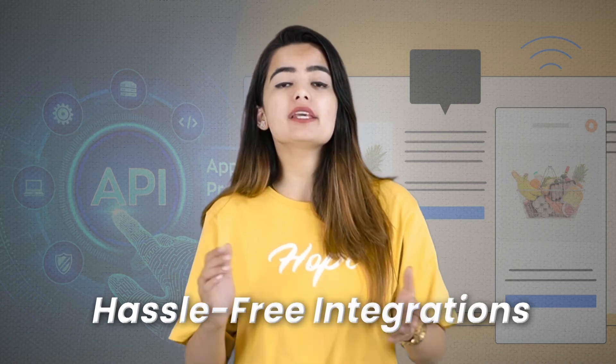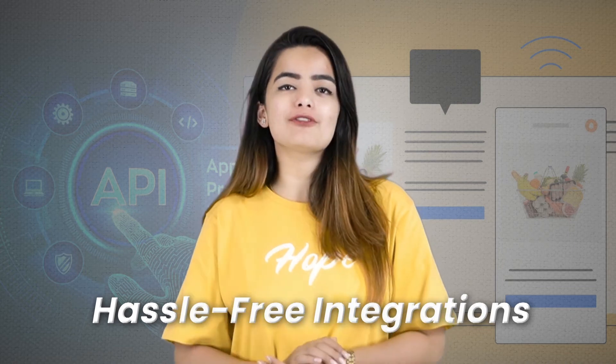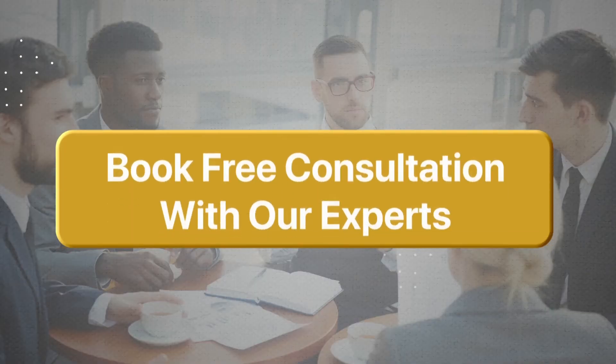Another key benefit is hassle-free integration. The decoupled architecture of headless commerce allows seamless integration of different platforms or technologies using APIs, making communication with other platforms easier. If you still have any doubts, you can book a free consultation with experts and get detailed insights on headless commerce, or see a live demo of how Codewoo Lab can build your headless commerce solution.